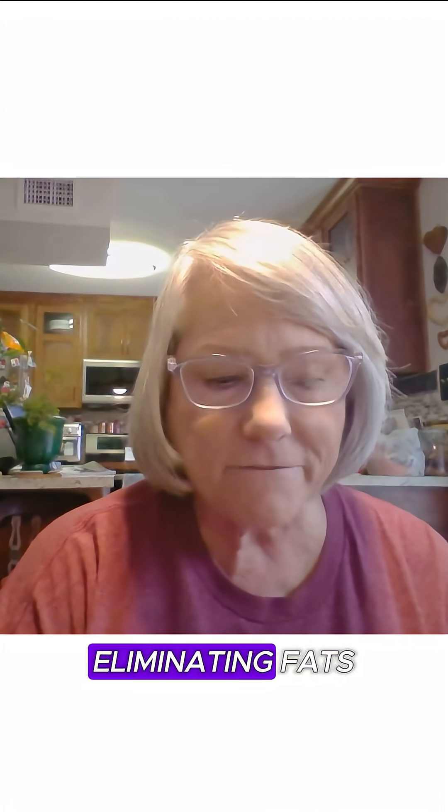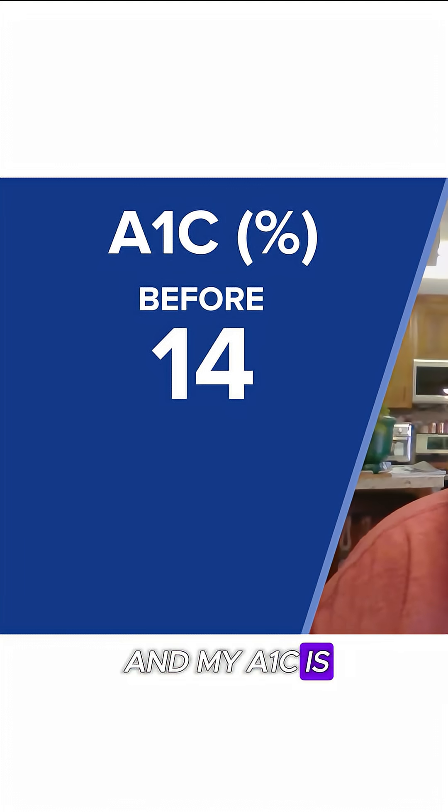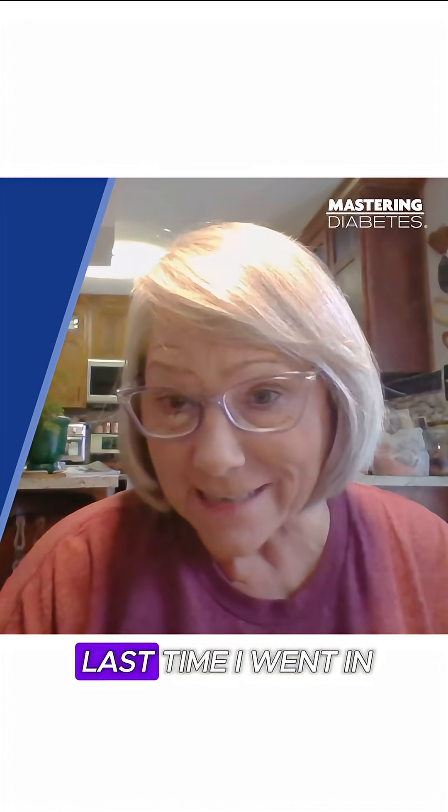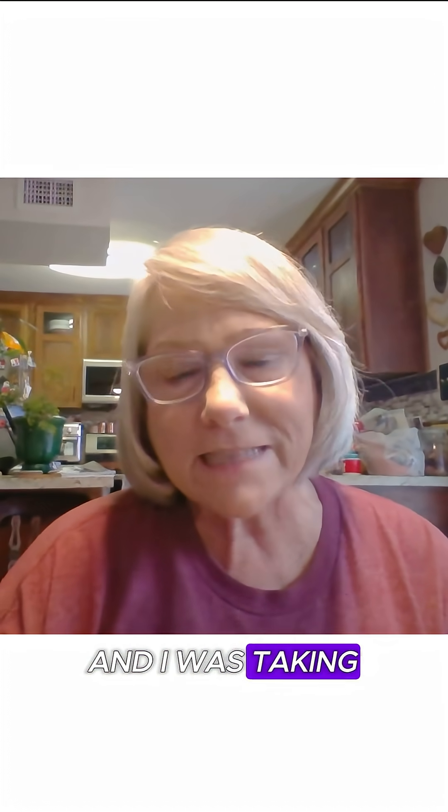I started eating plant-based and eliminating fats and dairy and sugar. And my A1C is in half now — it's like 6.5 the last time I went in. I'm completely taken off of insulin. The doctor goes, wow, you don't need the insulin. And I was taking metformin and the cholesterol medicine. And then just working the program and staying in the green light categories, I worked myself to the point where I'm off medicine completely.